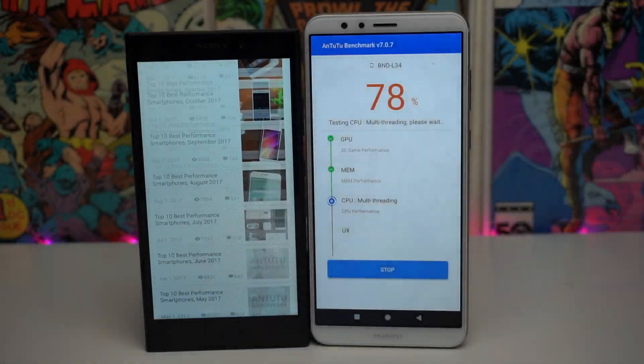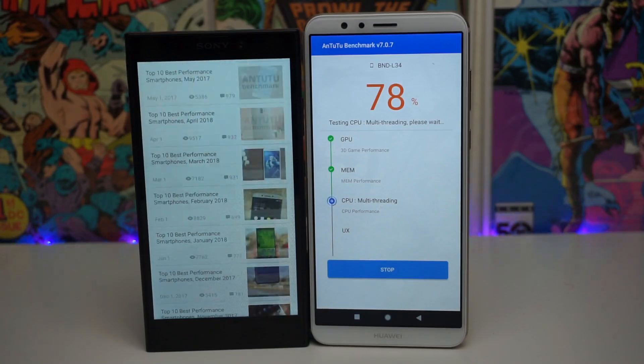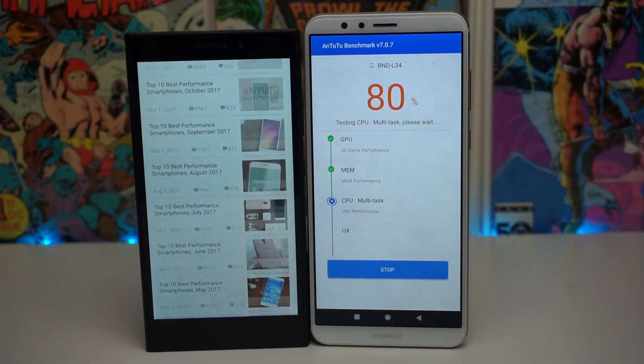The Mate SE has caught up a little bit. It is at 78% and the L2 seems to be about in the mid-80s right now. So both devices are doing fairly well.